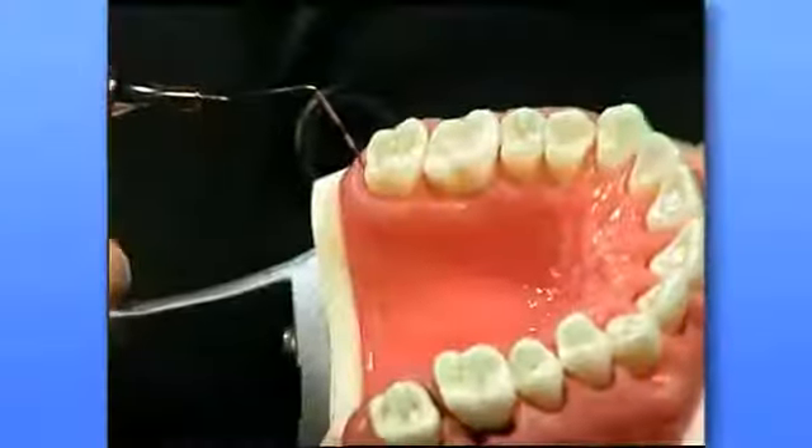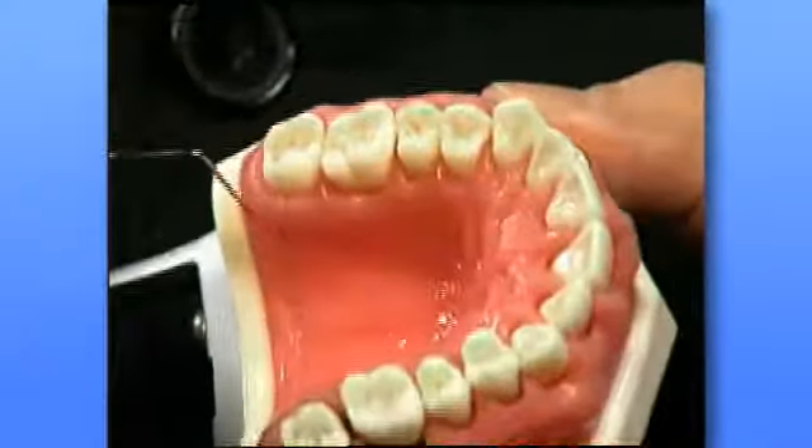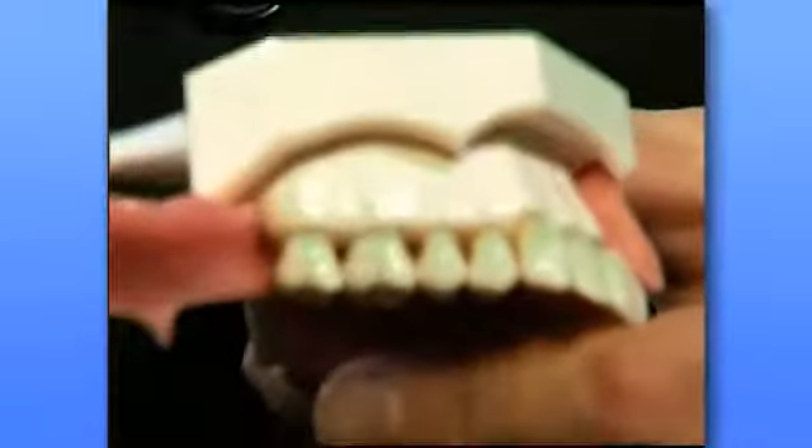These are healthy gums. They are tight around the necks of the teeth and there are no pockets. The bone level is high around the necks of the teeth and even throughout the mouth.